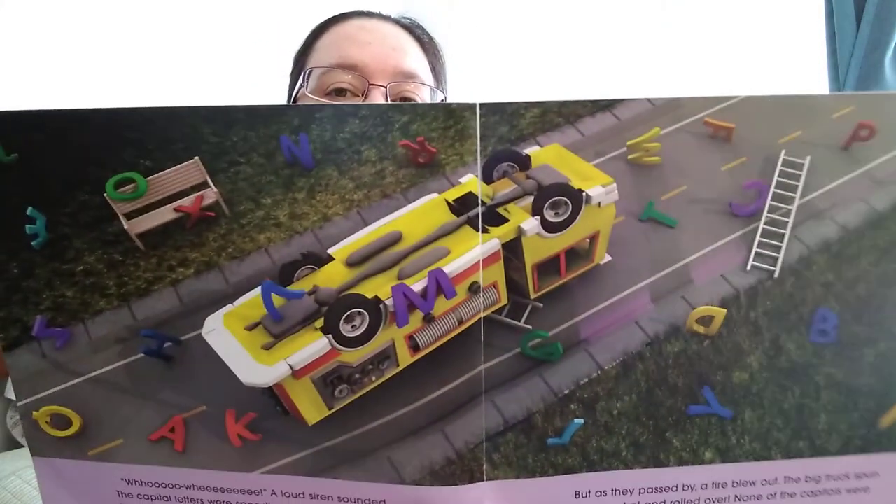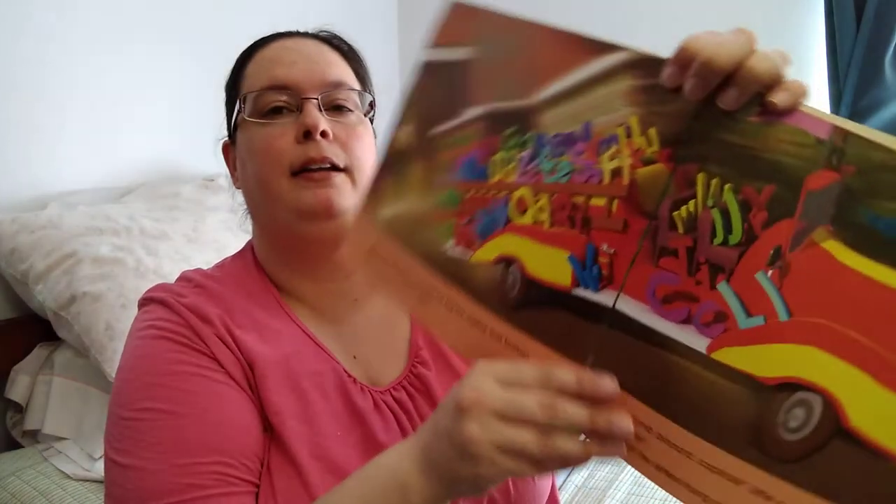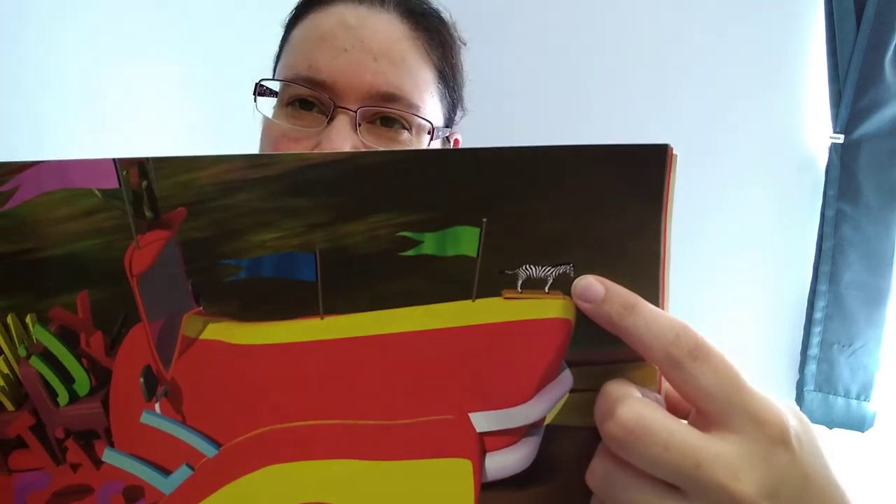The capital letters were speeding down the road on their big fire engine toward the factory. But as they passed by, a tire blew out. Oh no — the big truck spun out of control and rolled over. None of the capital letters were hurt, but they were scattered everywhere. The fire truck is upside down. Looks like he needs some help now too. And did you see? There's a zebra on the front of the fire engine. That's pretty silly.